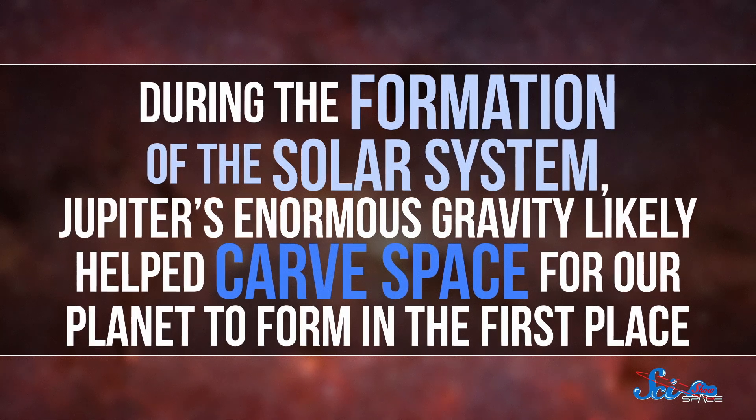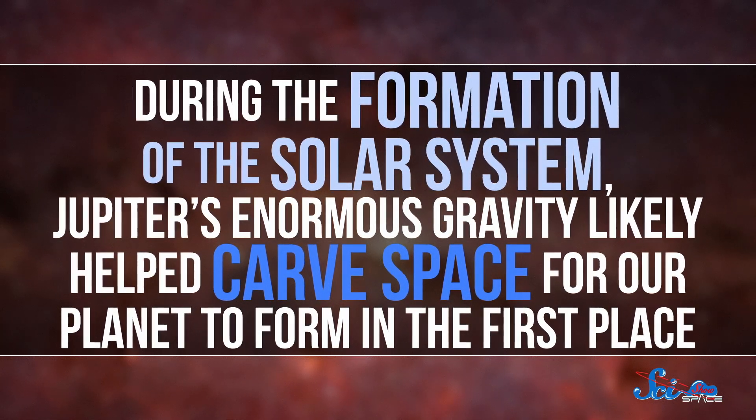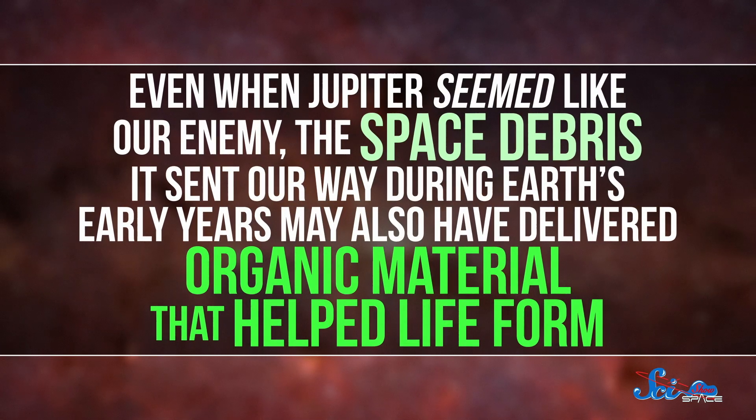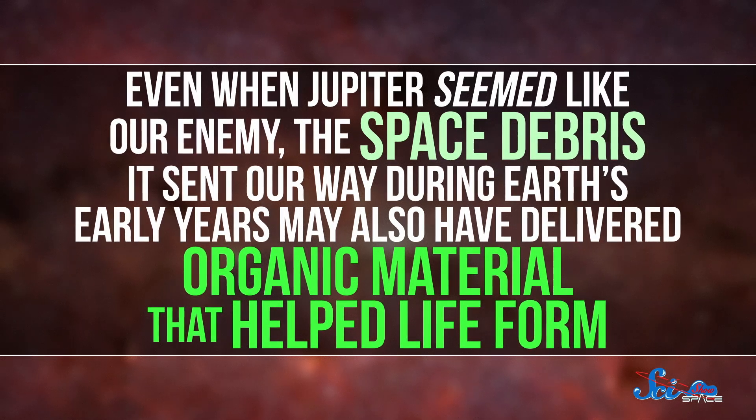But even if we have to give Jupiter a little side-eye now and then, it also could have helped make life on Earth possible. During the formation of the solar system, its enormous gravity likely helped carve space for our planet to form in the first place. And even when Jupiter seemed like our enemy, the space debris it sent our way during Earth's early years may also have delivered organic material that helped life form. So thanks, Jupiter, for helping to get us going early on — you could stop sending us all those asteroids and comets, though.